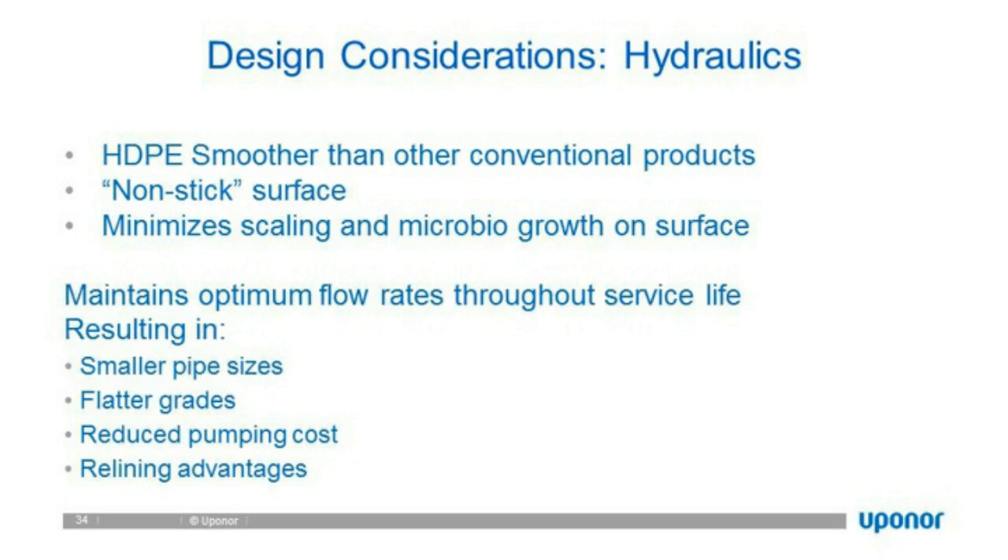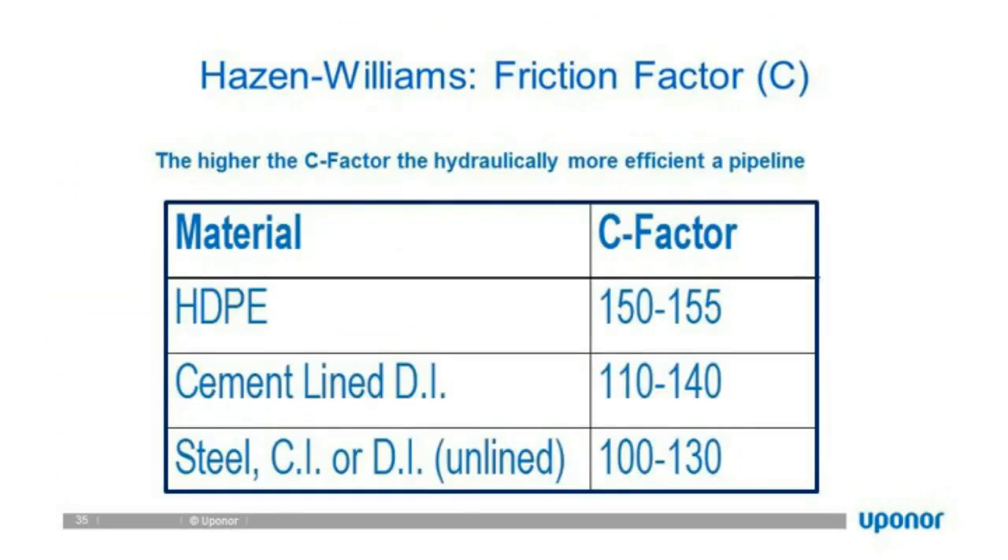For reference to Hazen-Williams C factors: HDPE is 150–155; cement-lined piping is about 110–140; and steel is 100–130. HDPE can deliver the same flow with an inside diameter that is only 86% that of ductile iron under the same conditions.